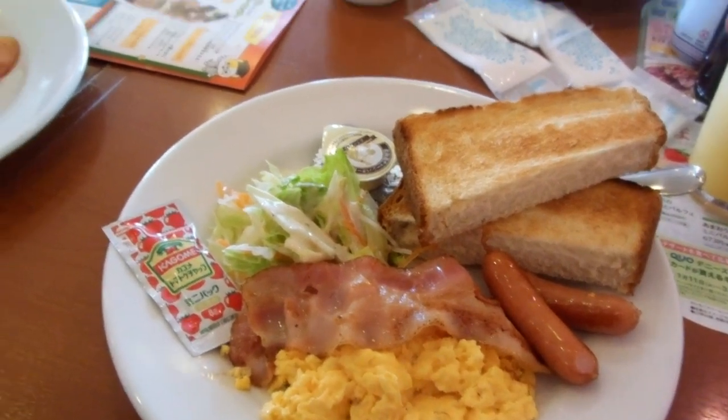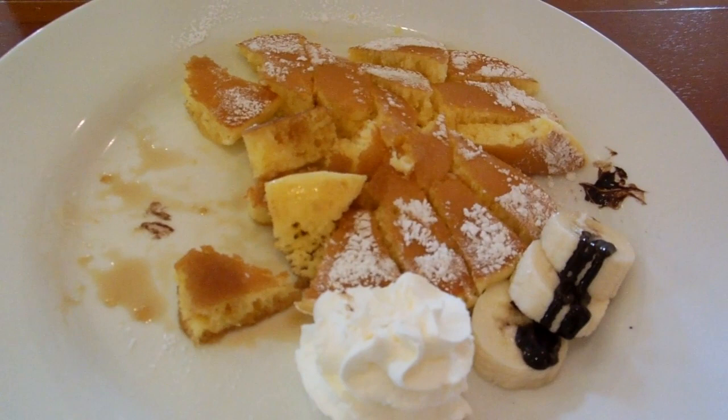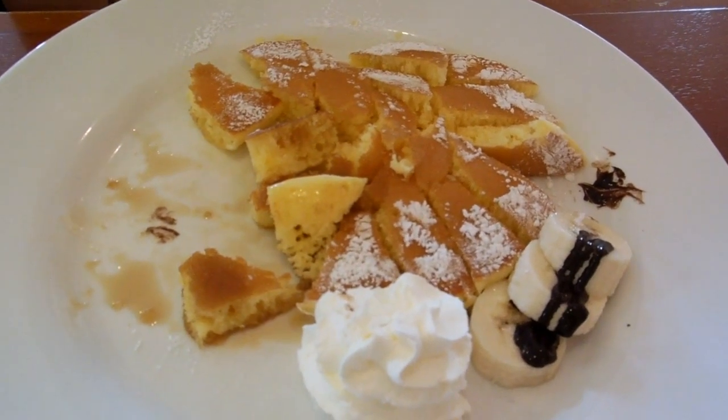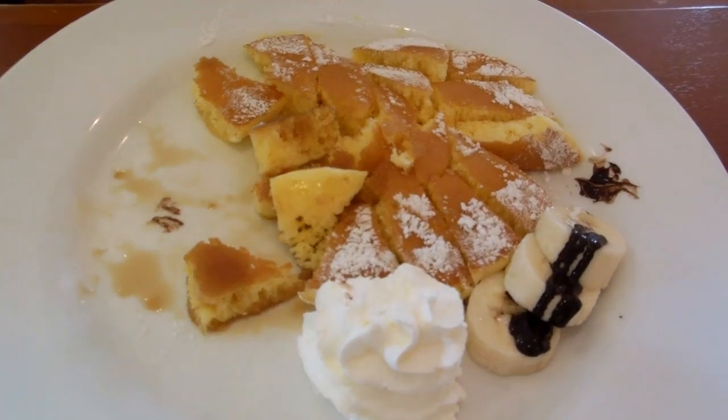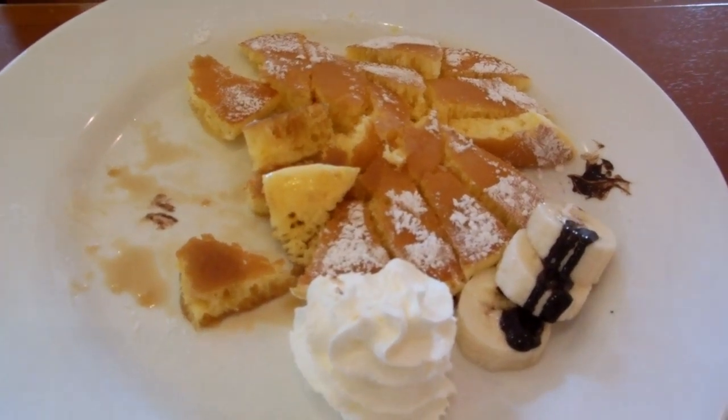Yoku yaite — we always ask, do it properly please. Didn't manage to film this before the little person had already started to eat it. Hungry little person, and the unskilled camera operator was too slow.